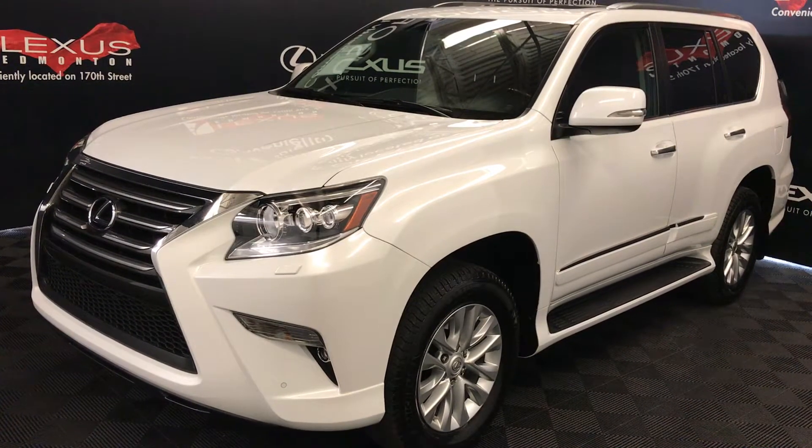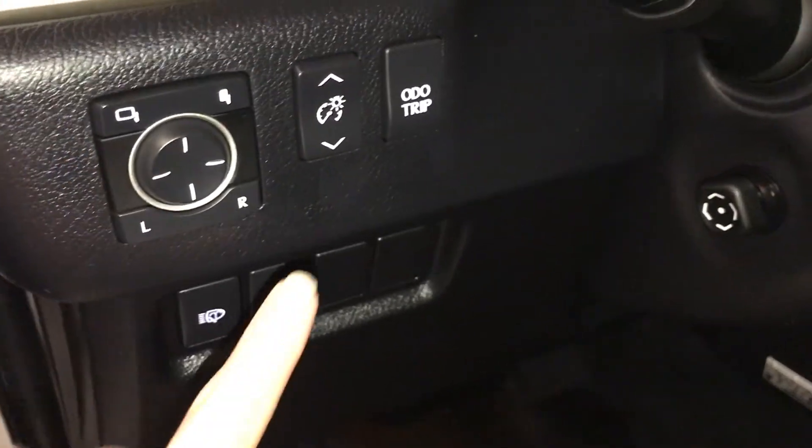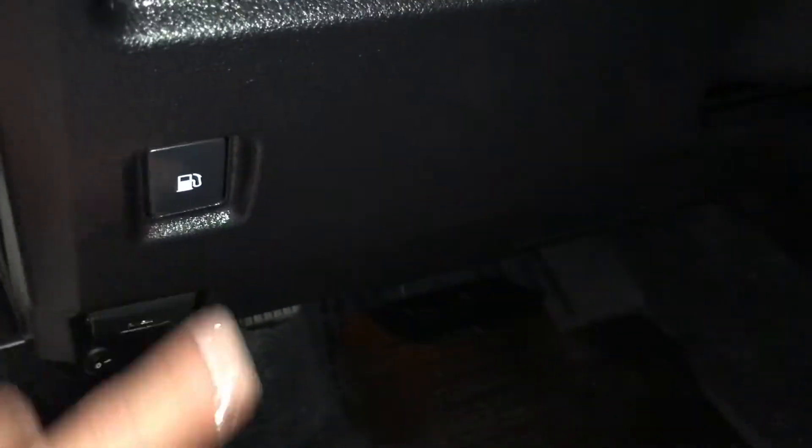This is a premium package. Driver's memory, powered windows, locks, and side mirrors for power folding, controls for your dashboard lighting, odometer trip, headlamp washers, traction control and gas cap release.